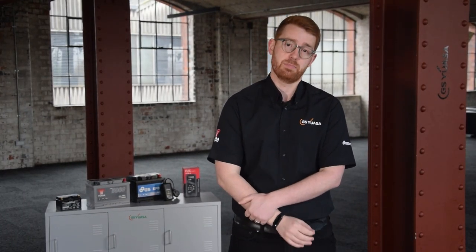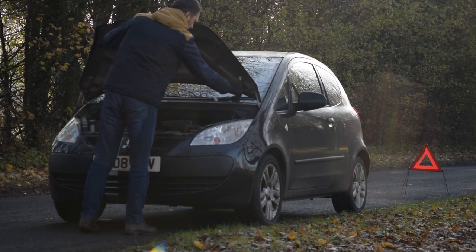One of the questions we're most frequently asked is: should a car battery be checked? The simple answer is yes. Doing so isn't difficult, and it helps avoid the inconvenience of battery failure — something I'm sure we'd all rather avoid.